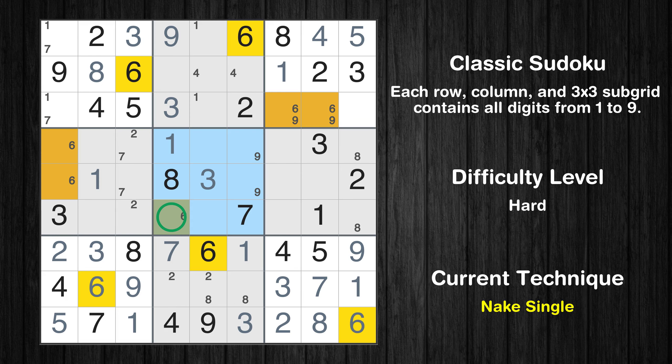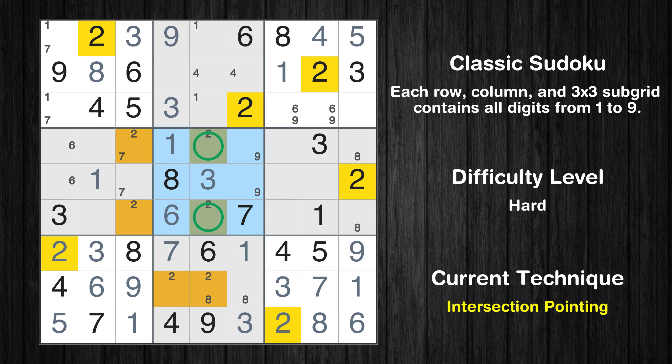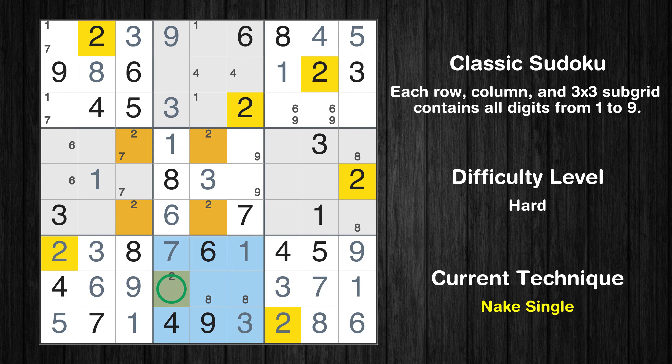Only two positions left in the 2nd box where value 1 can be placed. There is an intersection with another region in subgrid 2 — value 1 has to be in one of the marked cells, so it cannot be in any other cell in column 5. Only one position left in the 5th box where value 1 can be placed. Only one position left in the 5th box where value 6 can be placed. Only two positions left in the 5th box where value 2 can be placed. There is an intersection with another region in subgrid 5 — value 2 has to be in one of the marked cells, so it cannot be in any other cell in column 5. Only one position left in the 8th box where value 2 can be placed.